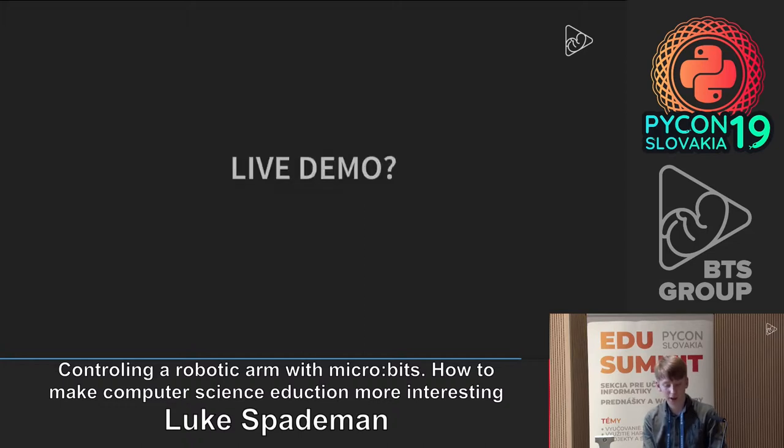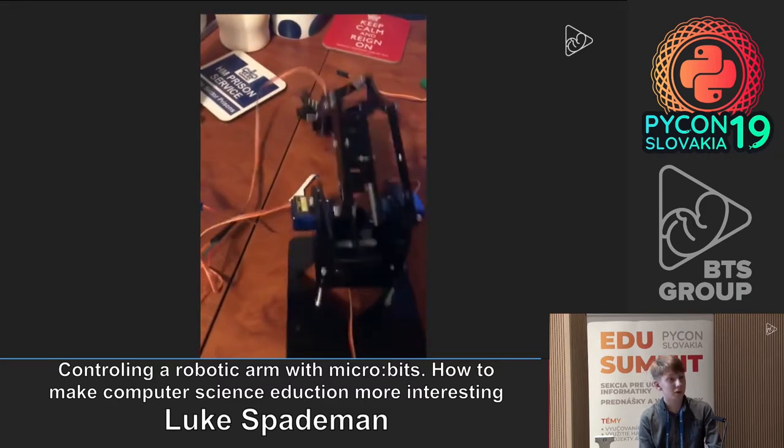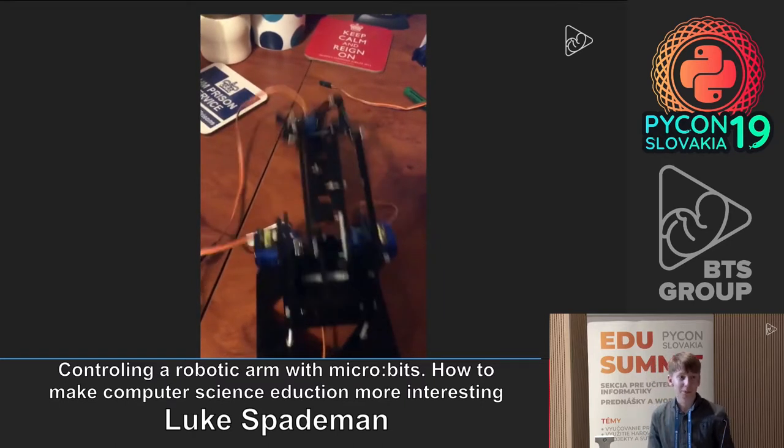I would have a live demo of this, but just before we left to come here it started doing some really weird things, so it doesn't really work anymore. I probably could have fixed it but didn't have enough time.